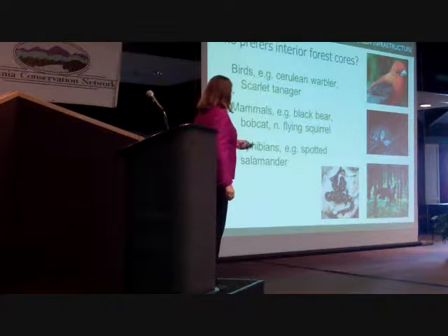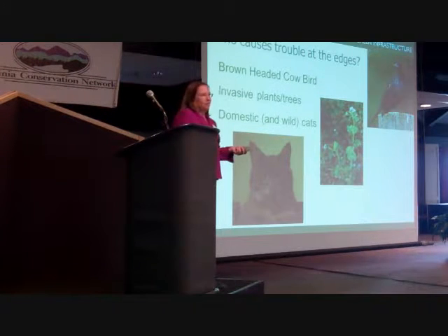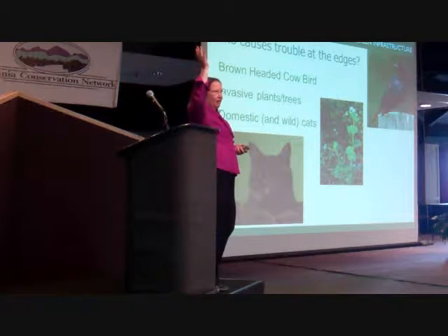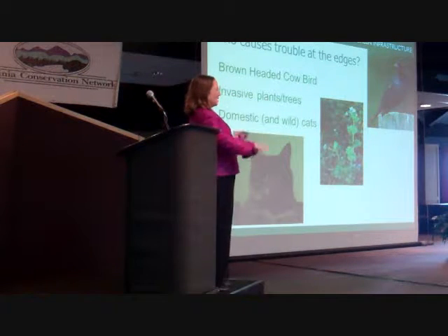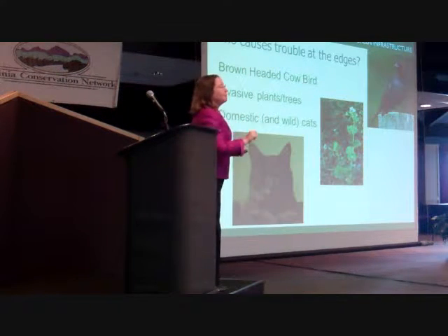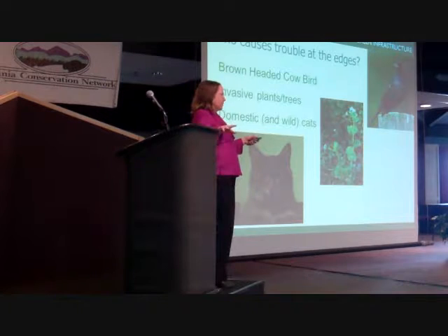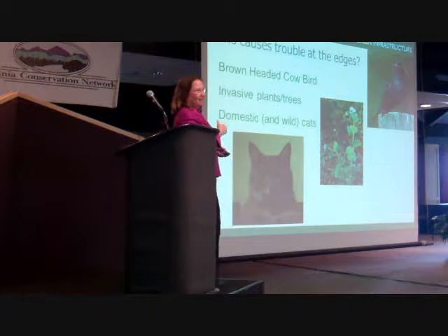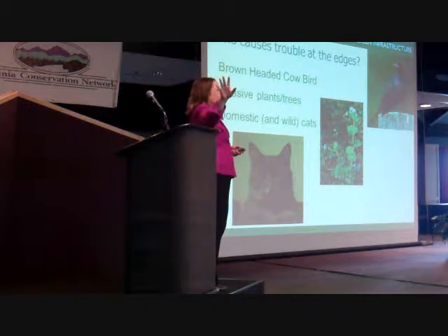There are species that prefer the interior — even though the bear will visit the Walmart trash can on occasion, in general they really do like interior habitat. And there are species that cause trouble at the edges. The brown-headed cowbird likes edge — it basically lays its eggs in other birds' nests, they hatch sooner and out-compete. As a result, that's the number one nest-parasitizing species right here where you are. We are essentially in the brown-headed cowbird sanctuary at this moment because we've got a whole lot of edge. The Wintergreen Nature Foundation has done a fantastic job getting a lot of land set aside in permanent easement, but we have to think about our footprint and where we're putting our homes.